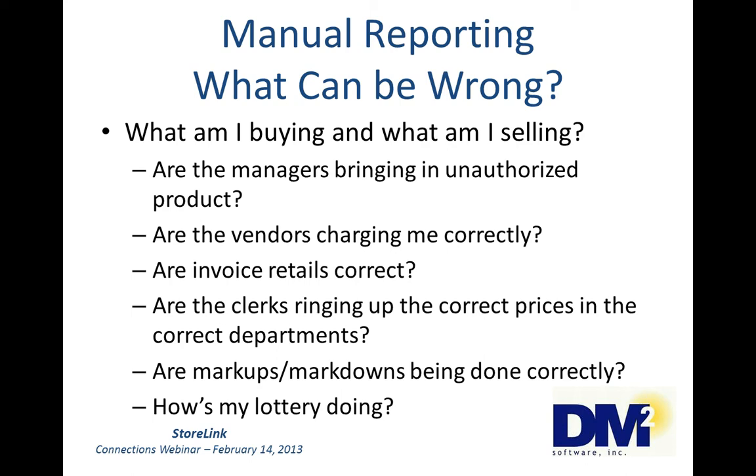Are the invoice retails correct? If you are keeping track of your inventory at retail, in addition to cost — and you really should — your manager has to calculate the retail extension on the invoices as they come in. Do you have user error? Or is the manager padding their inventory to cover up any over/shorts? Is the manager using your price to extend the retails, or are they using the vendor's recommended selling price, or even worse, is the manager determining what to sell the product for? Do you have control over the prices in your stores?